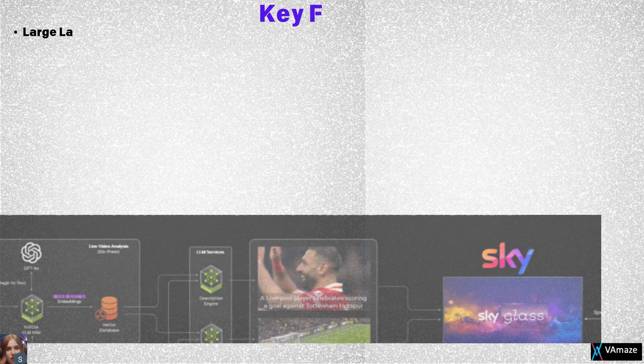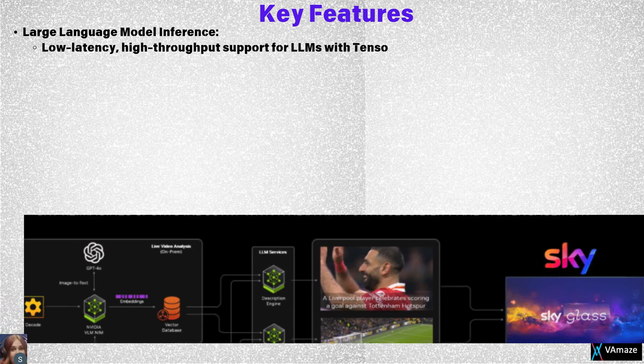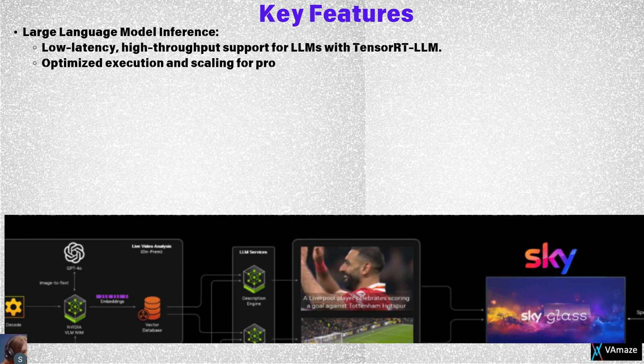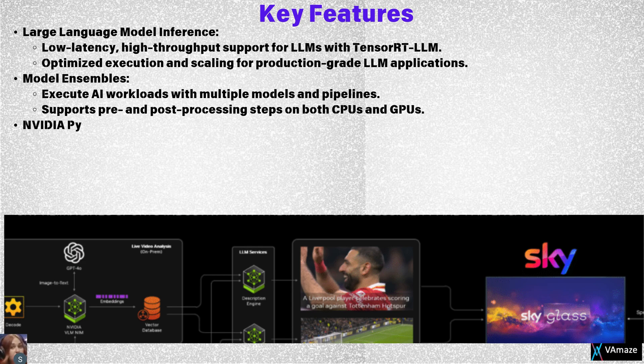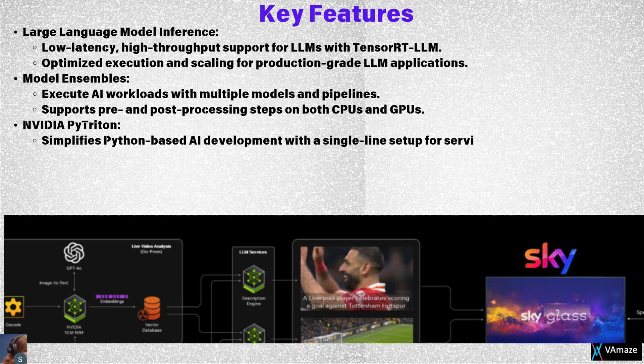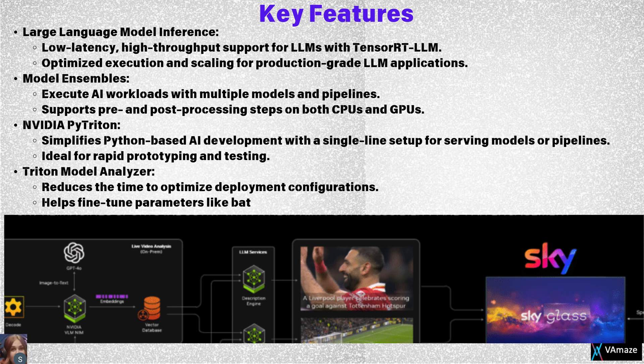Let's explore some of Triton's key features. Triton excels in large language model inference, supporting TensorRT-LLM for low-latency, high-throughput execution of LLMs. Its model ensembles feature allows AI workloads to span multiple models, pipelines, and processing steps, leveraging both CPUs and GPUs for optimal performance. NVIDIA PyTorch makes Python-based development effortless, enabling developers to set up Triton with just a single line of code. The Triton model analyzer simplifies optimization by identifying the best deployment configurations to meet application-specific requirements, such as batch size, memory usage, and latency.